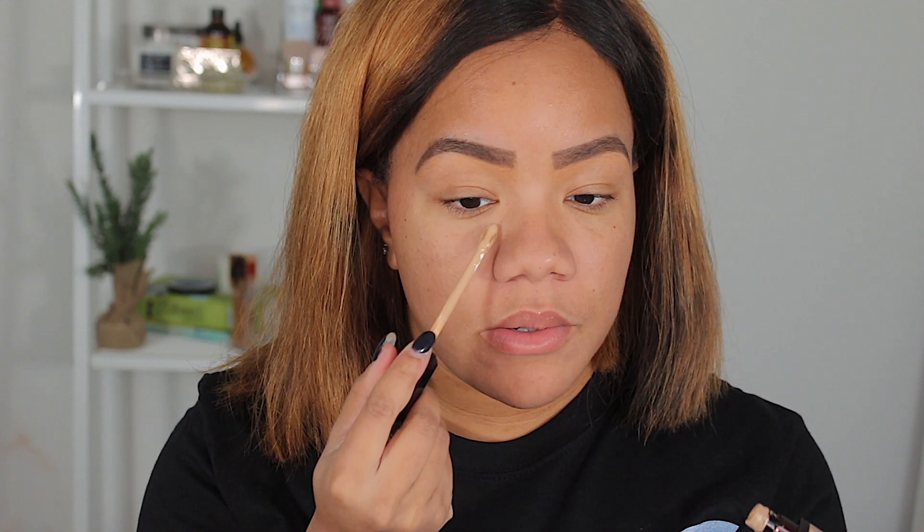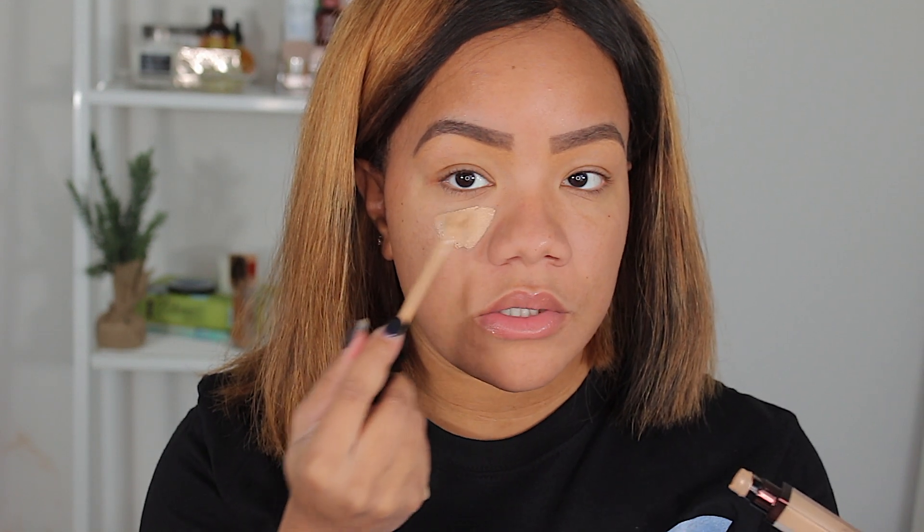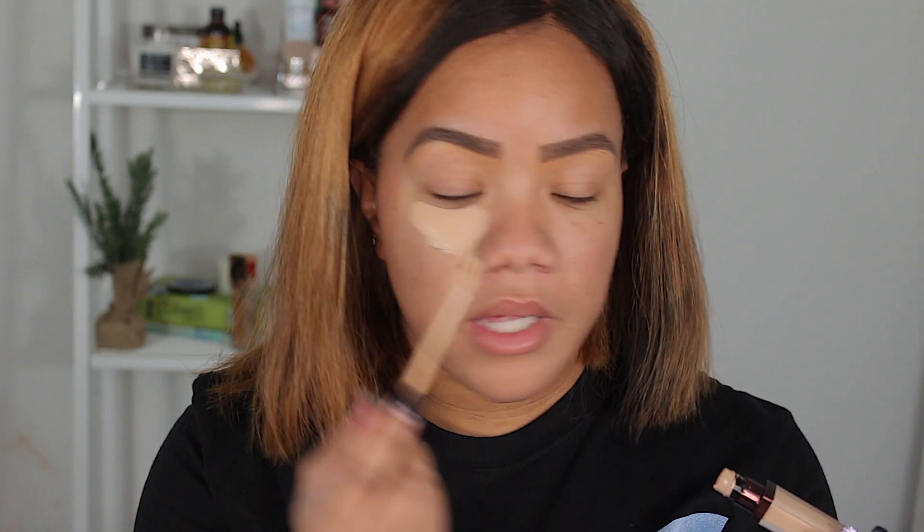I feel like these companies never come out with products when we need them — we needed this in hot July and August and they come out with it in December, damn near January, when obviously we're not sweating as much. I still stand for matte finish, but I feel like I could have used this in May so I could have had it all summer. Anyway, we're gonna go ahead and conceal now. I'm going to use my Hourglass concealer in the shade Beach and just conceal quickly up under the eyes.